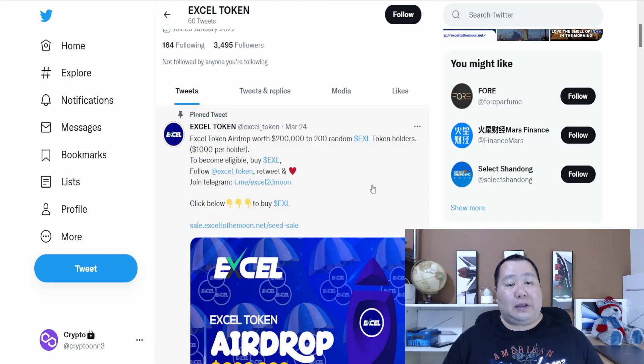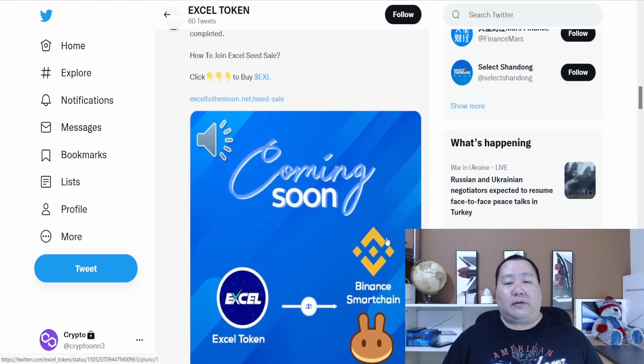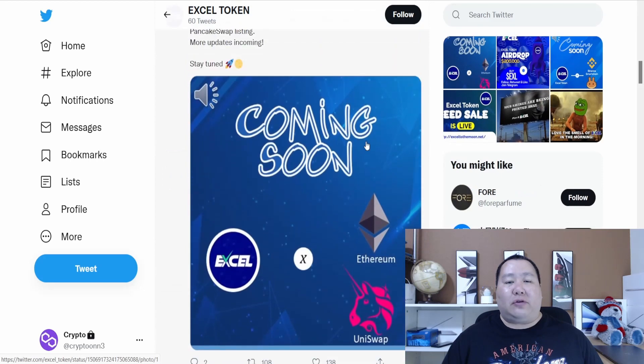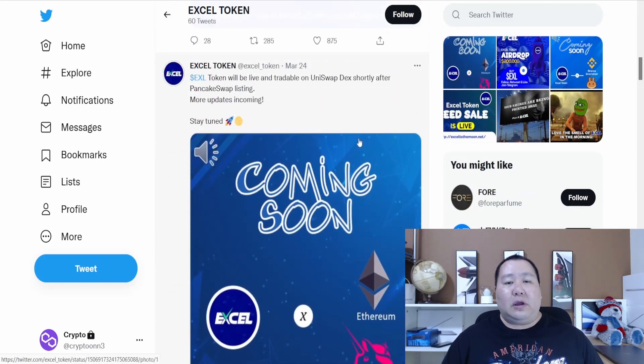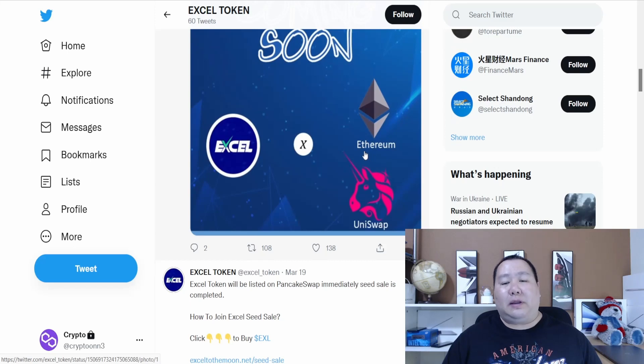Excel token will be listed on PancakeSwap on the Binance Smart Chain right after the seed sale or pre-sale. Shortly after that, the token will be live on Uniswap DEX shortly after the PancakeSwap listing. More updates are coming soon, so this will be available for purchase on Ethereum and Uniswap — it's going to be on multiple blockchains.